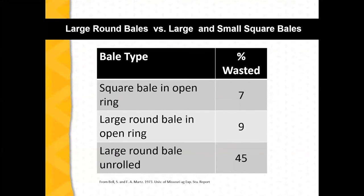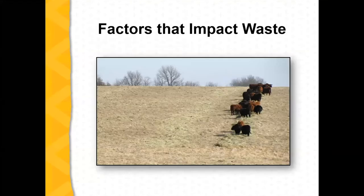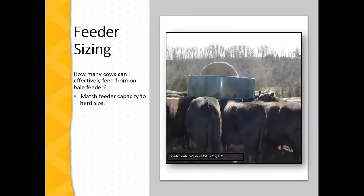Several factors contribute to feeding waste. One is feeder sizing — match your feeder to the capacity of the herd so we've got feeding space for all the cows. In a lot of herds, people working off-farm want to size their feeding to once or twice a week, scheduling cattle feeding around other work tasks, and sometimes that can contribute to the waste issue.